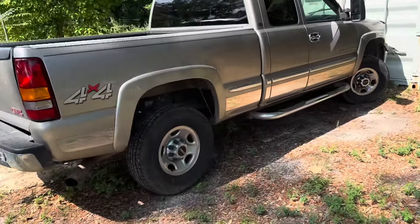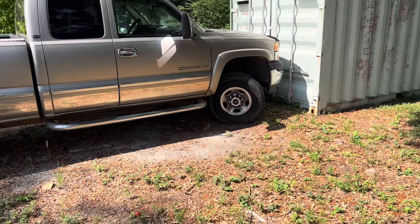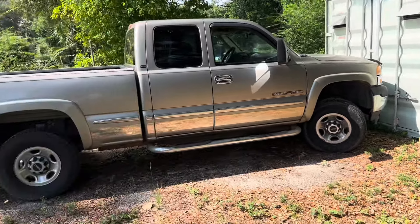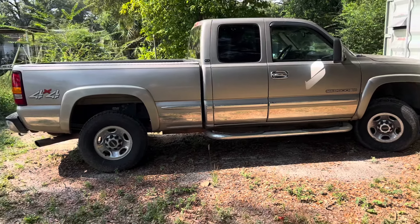This old Chevy right here — it's got a rebuilt title on it, doesn't matter to me. I use it as my backup. We've had some break-ins here, so we put it up there to keep people from going inside that container. This truck has the 8.1 — that's a 496. It'll pass everything but a gas station. It's got a gooseneck in case I do any pulling, I've used it for dump trailers, it is four-wheel drive, it runs great. I think it's got about 230,000 to 240,000 miles on it. It's a great backup truck.